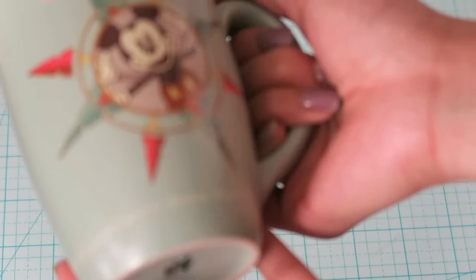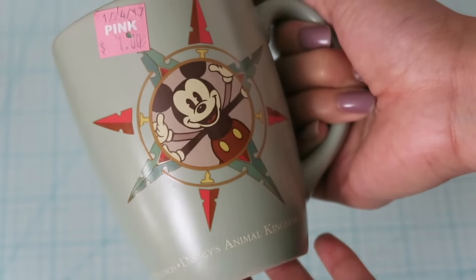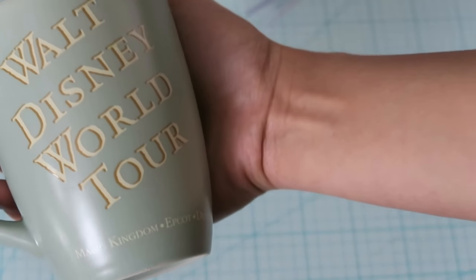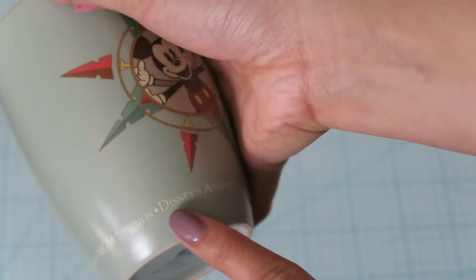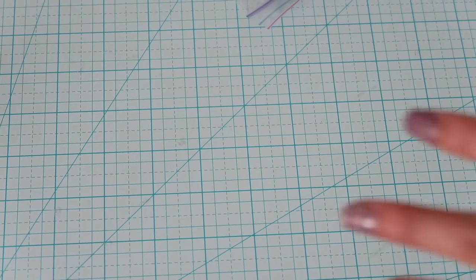I also picked up this awesome Disney mug — it was 50 cents. It's from the Walt Disney World Tour, and it says all the Disney places on it. There were a lot of them, so someone must have donated their whole set. I love all things Disney, so I had to get it.